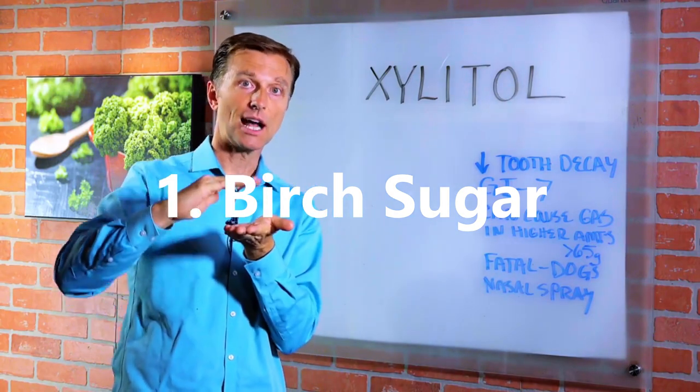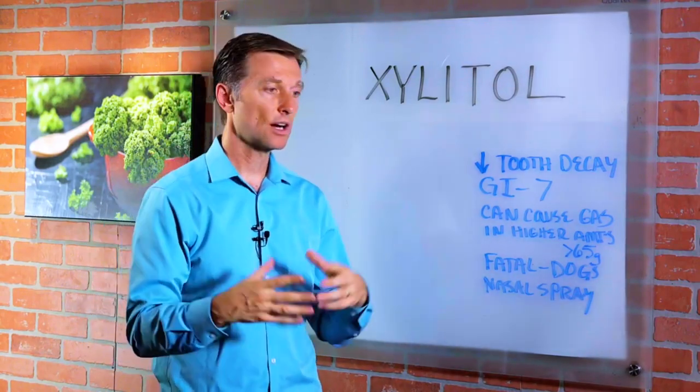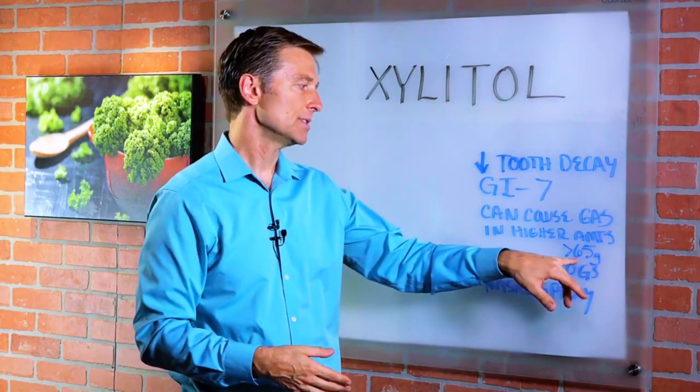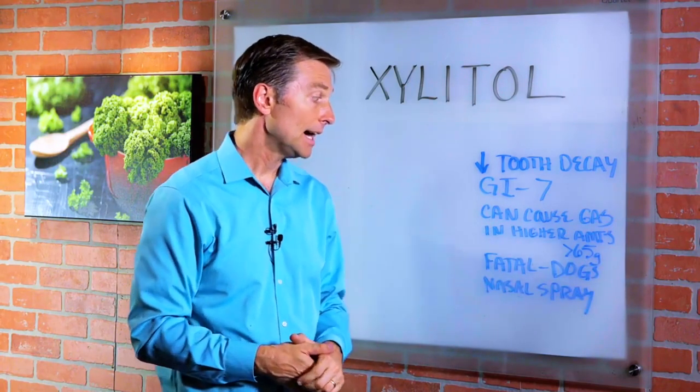Birch sugar, also called xylitol, is a sugar alcohol which is used as a sugar substitute. It is a natural constituent of some vegetables and fruits such as cauliflower, berries and plums, though birch sugar is most often produced from corn cobs these days.